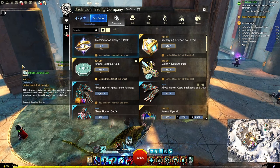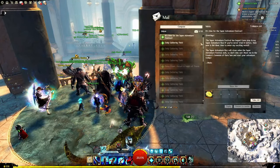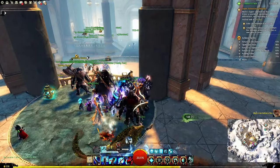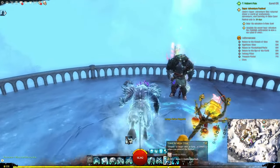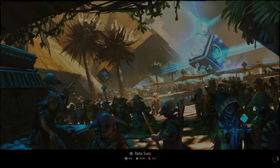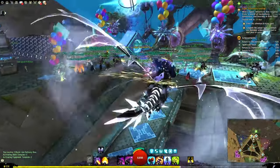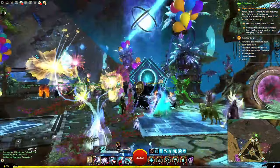Super Adventure Box items are back with a 20% discount because it is also SAB time. You should have a mail in your inbox because it is time for Super Adventure Box. If you want to see the Super Adventure Box content, you're going to head to Rata Sum, specifically the Magustan Court Waypoint. You can see all the people there — you've got the vendors, the portal to SAB right there, and it is quite the party.